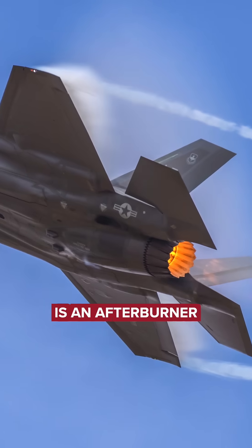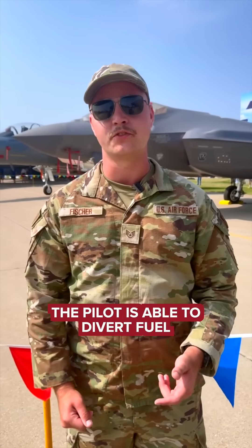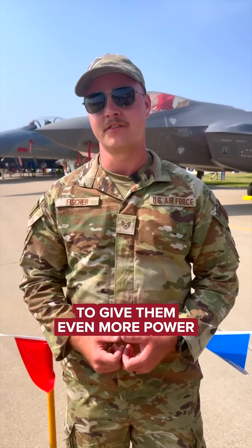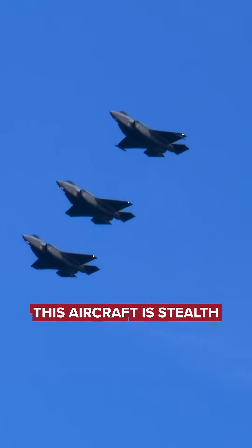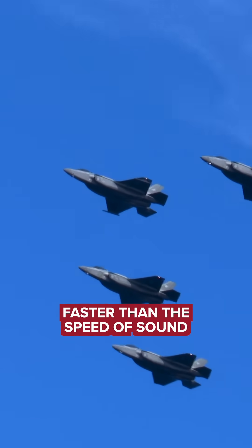Behind the core is an afterburner. In takeoff or a high-stress environment, the pilot is able to divert fuel past the core directly into the airstream to give them even more power, even more speed. This aircraft is stealth, so it is invisible to radar. It's able to travel faster than the speed of sound.